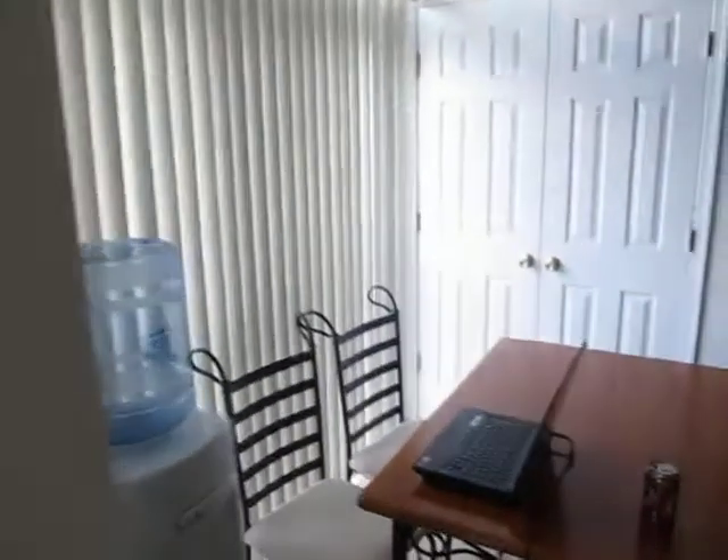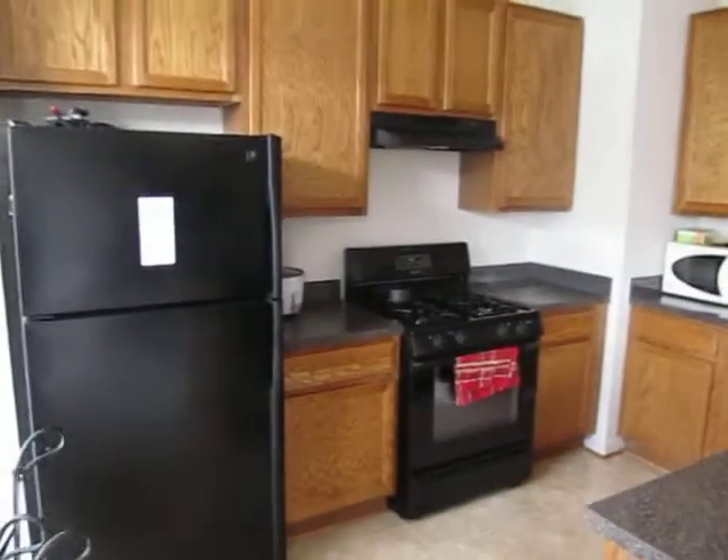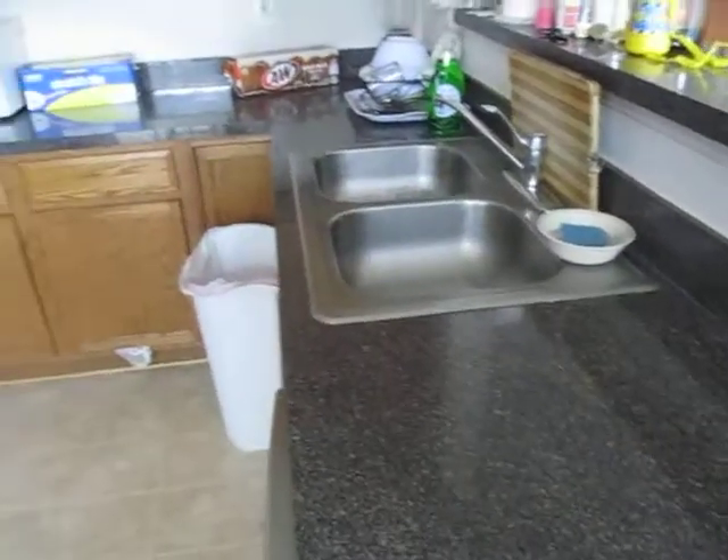Here we have the eat-in kitchen with a nice large pantry over there, nice maple cabinets, and silestone counters.